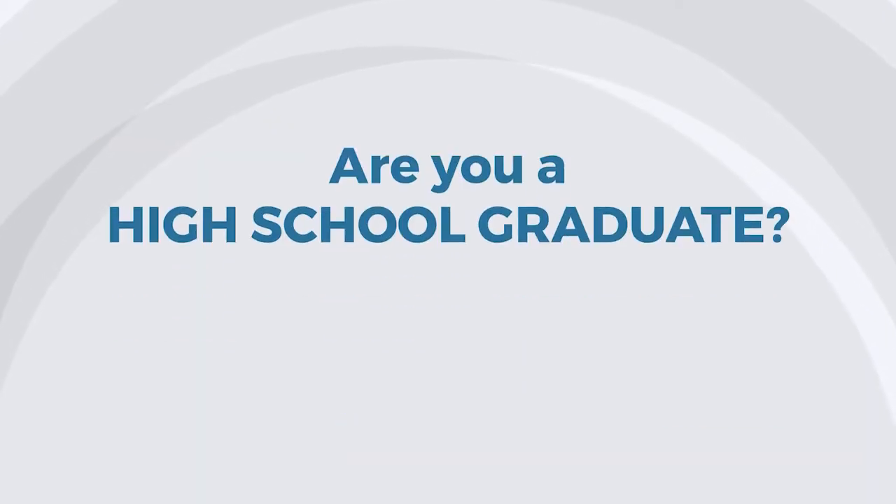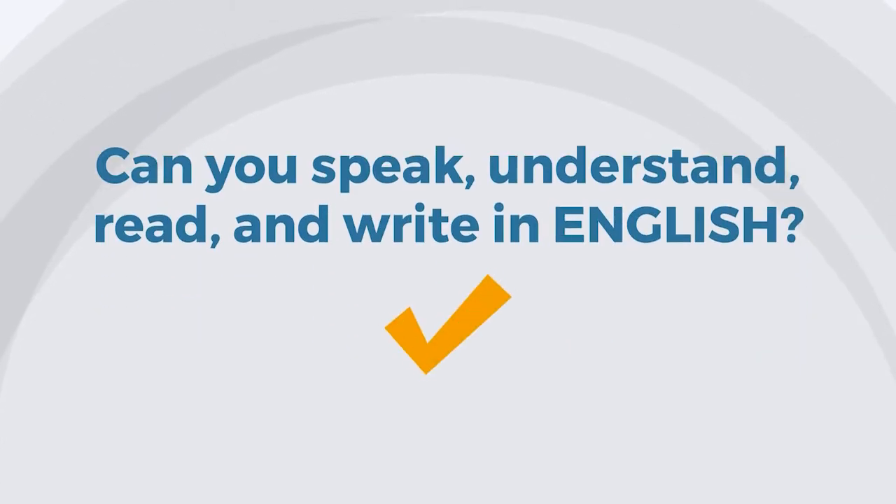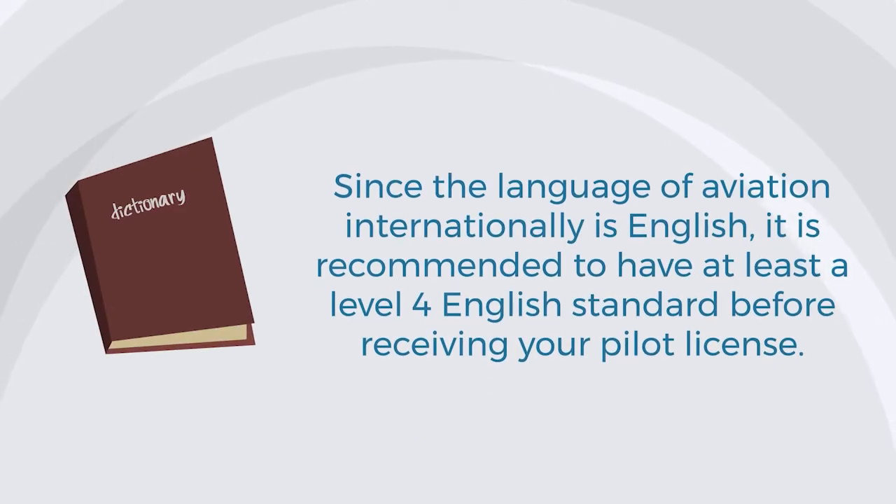Are you a high school graduate? Can you speak, understand, read, and write in English? Since the language of aviation internationally is English, it is recommended to have at least a level 4 English standard before receiving your pilot license.